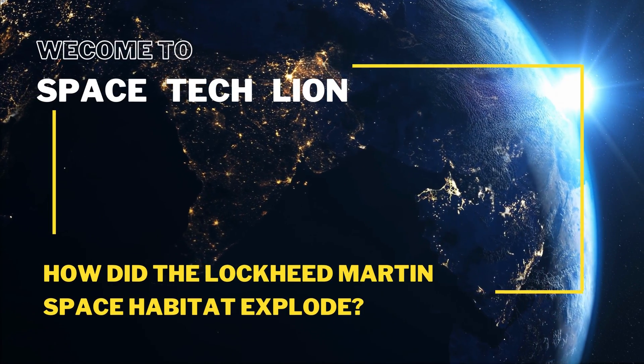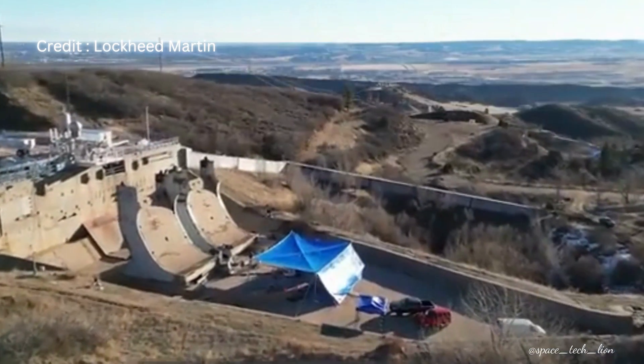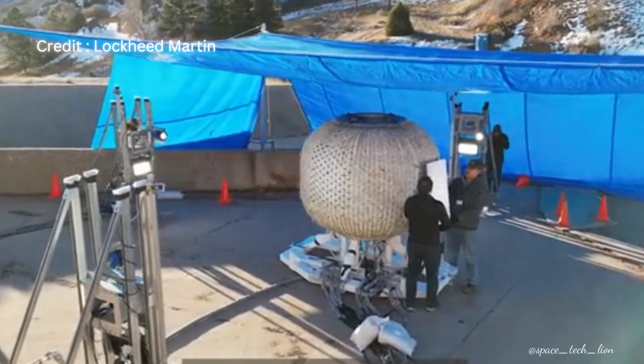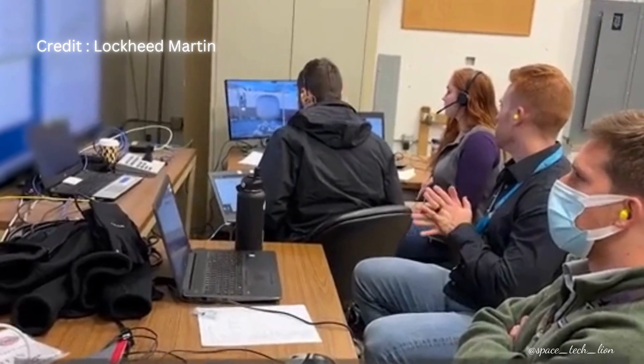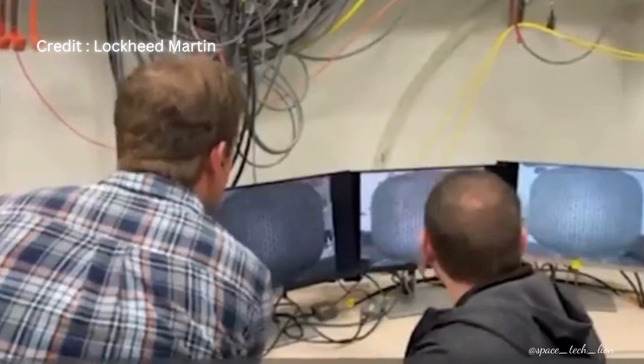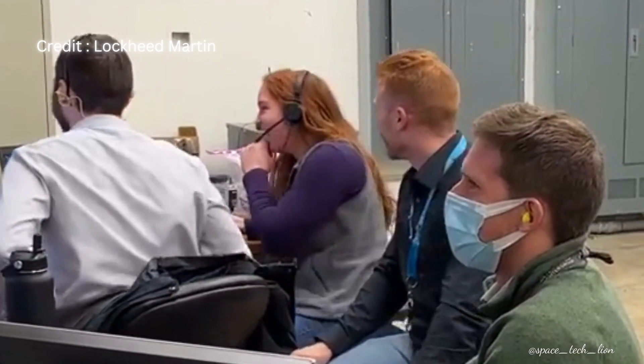Welcome to our channel Space Tech Lion. In early December, engineers at Lockheed Martin Space's Waterton Canyon facility in Colorado conducted a test on a prototype habitat made with inflatable technology. The ultimate first pressure test involved increasing the pressure inside the module until it exploded, reaching a pressure of 285 PSI, which is over six times the maximum operating pressure.